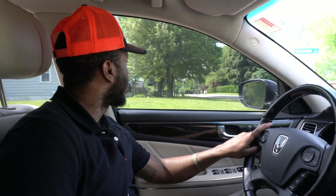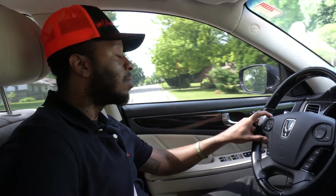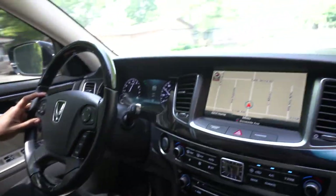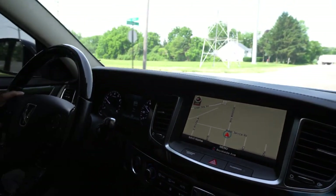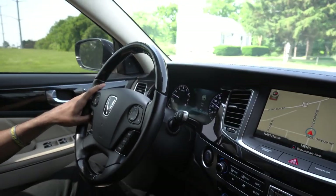The depreciation has already gone down, so you don't have to worry about that. These cars were about $70,000 to $75,000 new. You're going to get this one with 41,000 miles and some change for $25,000 — you can't beat it. It's got lane departure, blind spot monitoring, forward collision, and radar cruise control. It's very high-tech. Taking speed — it's feeling great.